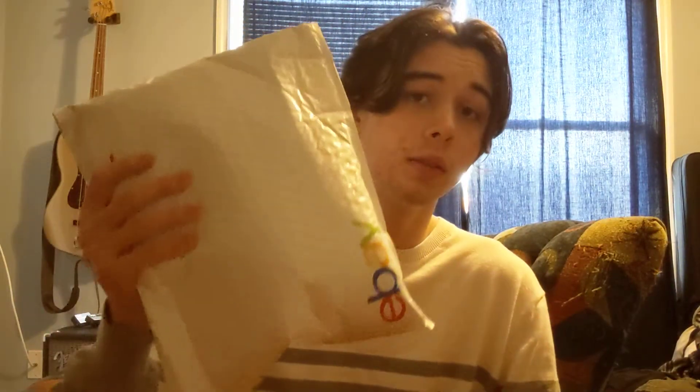Hey guys, welcome back to another video. So I got a new package in the mail. This should be the Trick or Treat Studios 1970 Michael Myers Boogeyman mask.